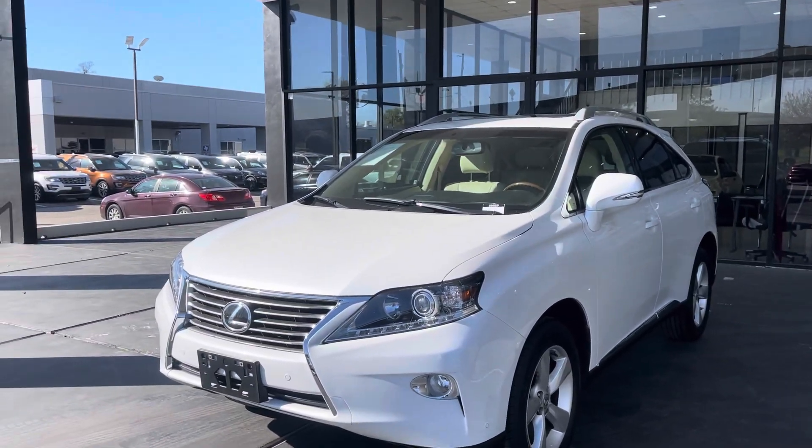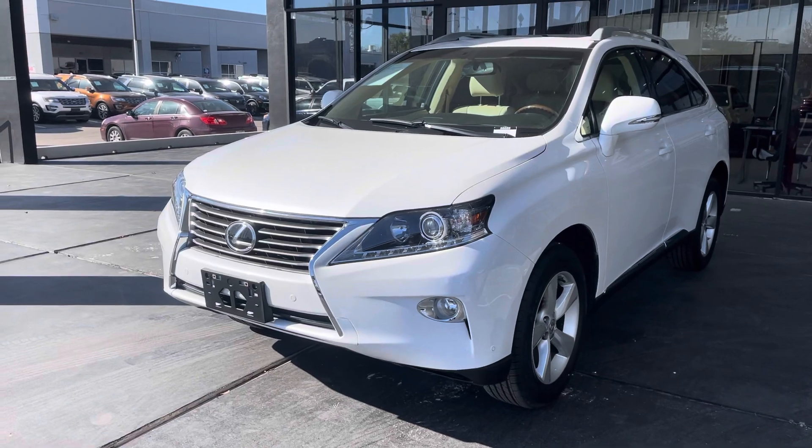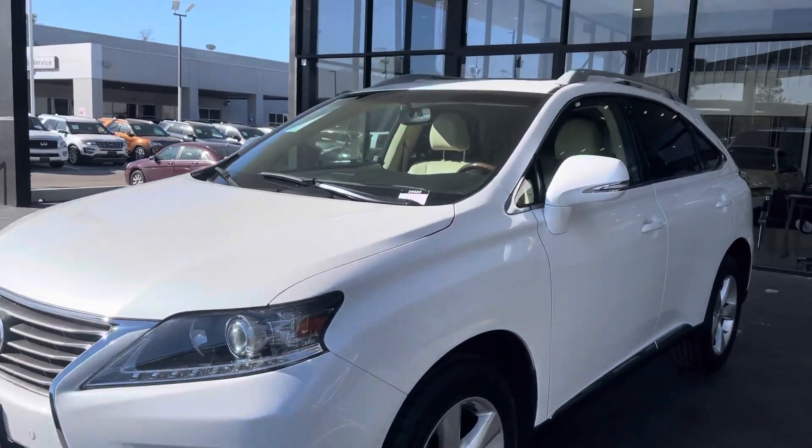Hello guys, this is Micra Extreme out of Houston, Texas. I'd like to present you this 2014 Lexus RX350.